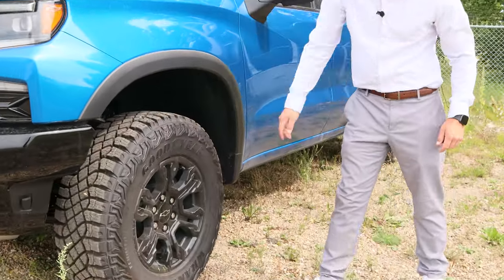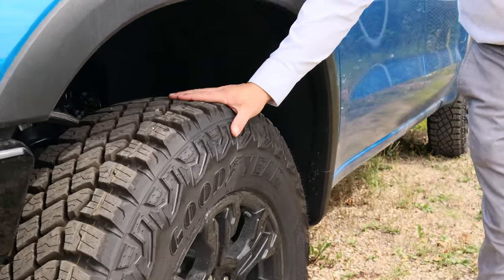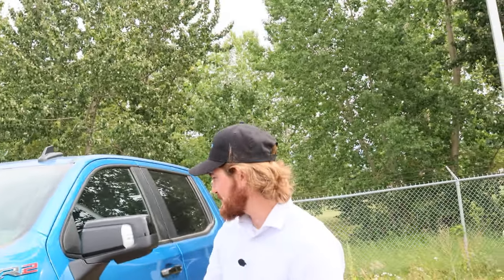You're also getting a set of the new Goodyear Territory MT Wrangler tires. They're a really aggressive tread that's not actually going to be too loud on the highway, good for all year round, and going to be awesome for off-roading.